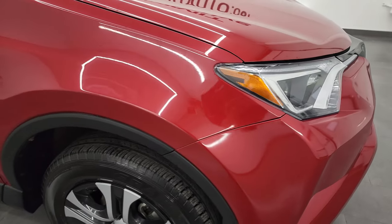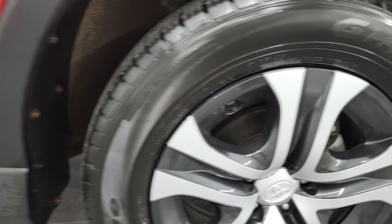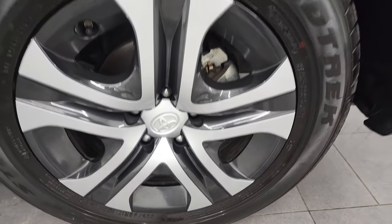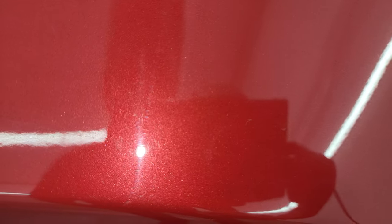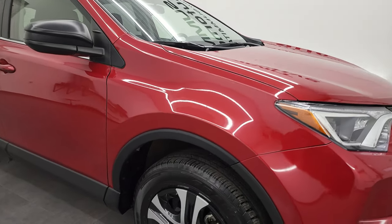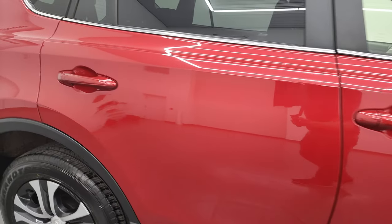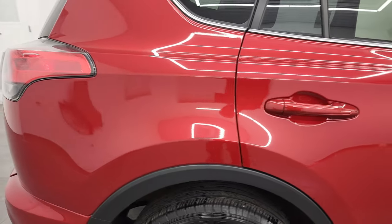Coming around to the passenger side, front fender looks pretty good, and the passenger side rim has no major scuffs or scrapes. So Barcelona Red — it's got just a little bit of metal flake to it. It's really a cool-looking color, kind of hard to get a focus on. So really a neat color. As you go down this side of this 2016 Toyota RAV4, take note of how clean the body is, how reflective and mirror-like that paint is.